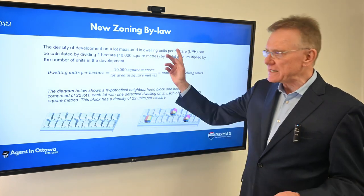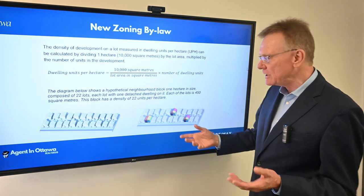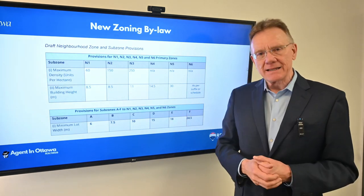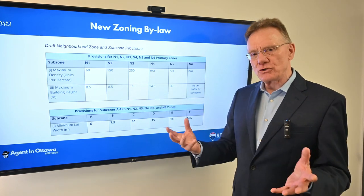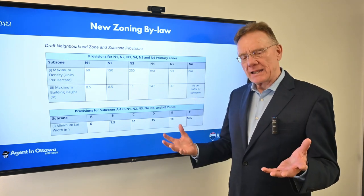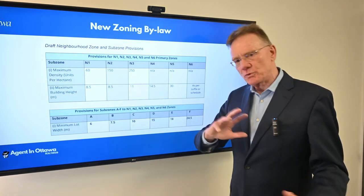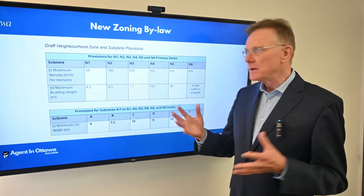This is from the city's website — they're giving us some methods to calculate the number of dwelling units per hectare. In a neighborhood that's really low density, you're allowed to have 60 units per hectare. In areas where they want more density — for example, around major arterial roads like Baseline Avenue or Woodroffe Avenue — they want more density because there's more transit there, so that neighborhood would have 250 units per hectare.